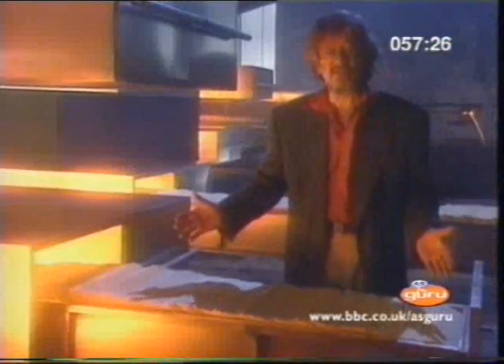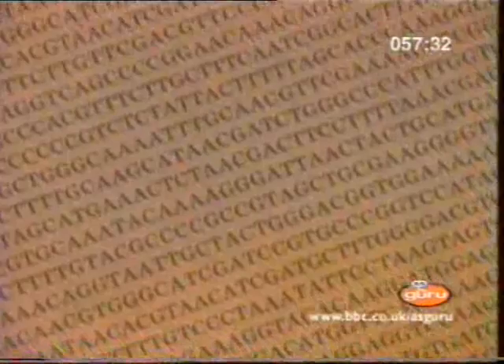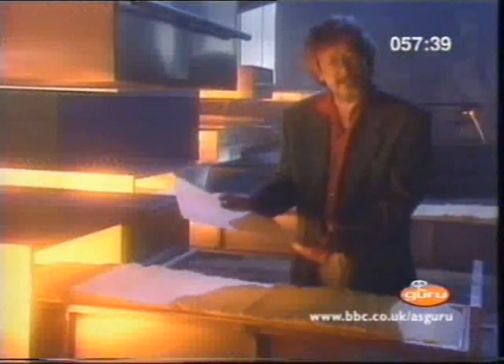The instructions are carried in the order of the letters. This page, for instance, spells out the message to make the material of my fingernails. It's a gene. And there are genes...